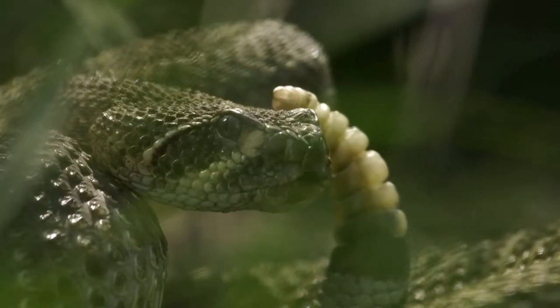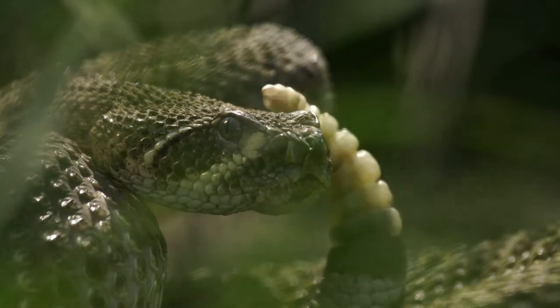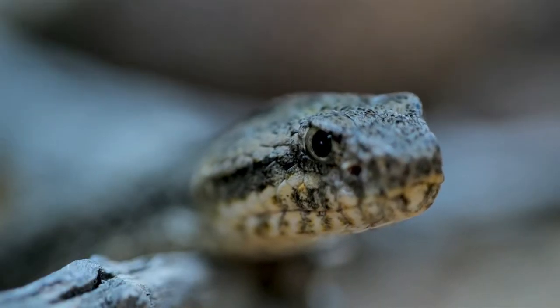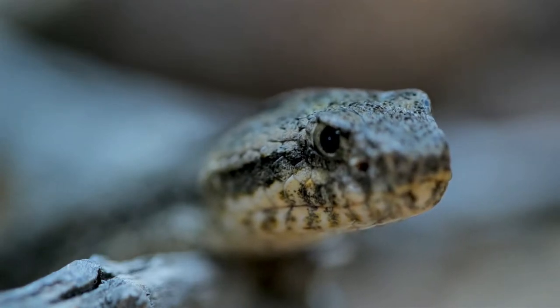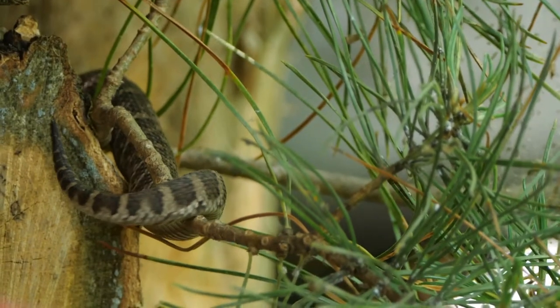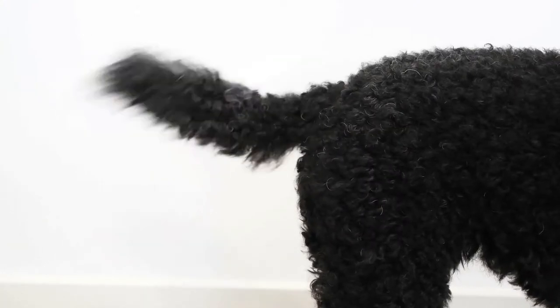This noisemaker is not used to communicate with other rattlesnakes. The reason we know this is because snakes can't hear it — they lack an eardrum to detect airborne sounds. This complex rattle evolved from snakes who simply shook their tails silently, certainly a much less startling defense.